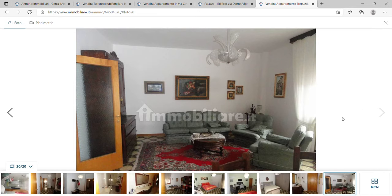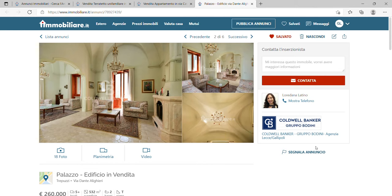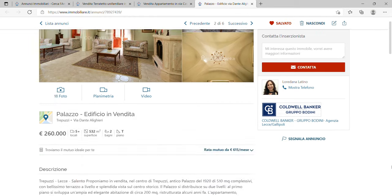If you want absolute luxury in Trepuzzi, I found this amazing place. It's expensive at €260,000, but it comes with 532 square meters of living space. I understand it is at the upper end of the scale, but it is complete luxury. So for those of you with a big budget, you can live like a king here. Let's quickly have a look at the description.